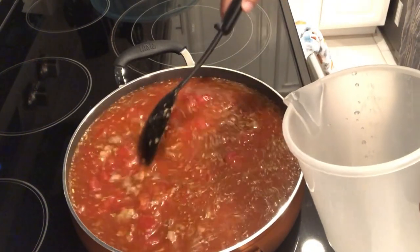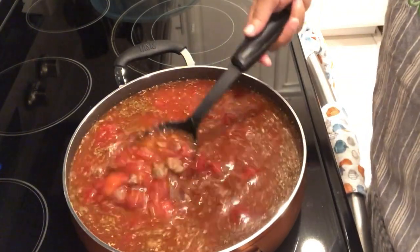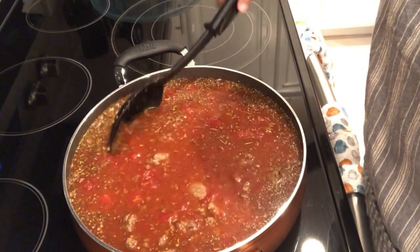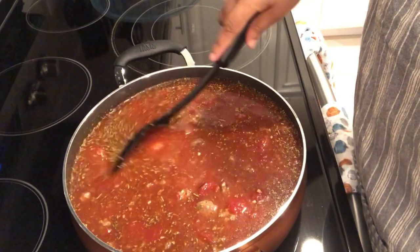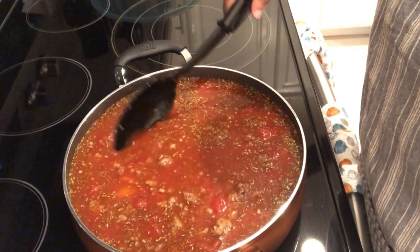So here we go — I'm going to cover the skillet and let this cook down a little bit and then I will bring you back when I have everything all plated up. This is the goulash. I'm going to add in the elbow macaroni, and after the elbow macaroni cooks I'm going to add in some cheddar cheese and that's it. I'll show you guys what it looks like as soon as it's finished.